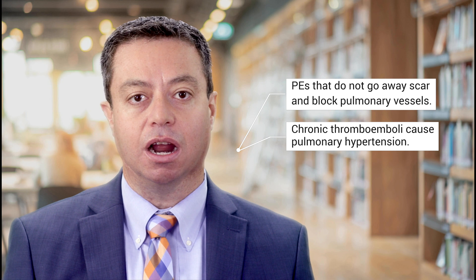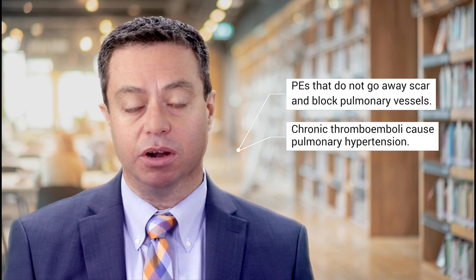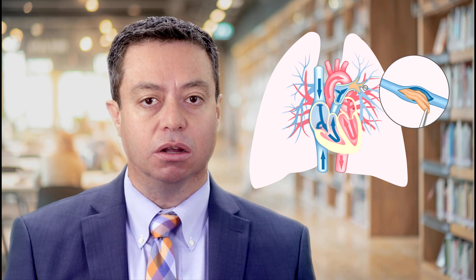These clots are called chronic thromboemboli and are the cause of increased pulmonary pressure in CTEPH. So chronic thromboembolic pulmonary hypertension, or CTEPH, is a condition where there is elevated blood pressure in the pulmonary arteries caused by chronic blood clots, or thromboemboli, which obstruct the free flow of blood through your lungs.